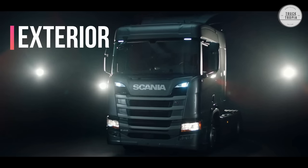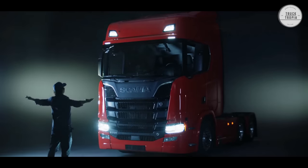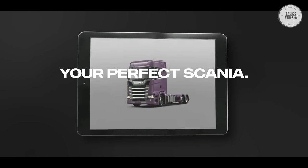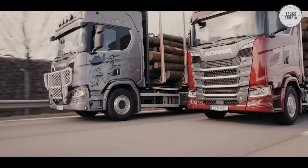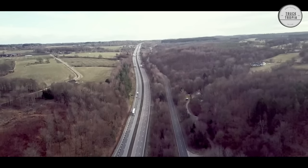Exterior: Front, roof, side, and underbody — all areas have been analyzed, adjusted, and optimized to streamline airflow and achieve the lowest possible air resistance. The shape of the cab, its corners, and the integrated lighting help reduce aerodynamic drag.